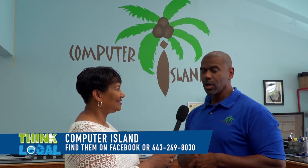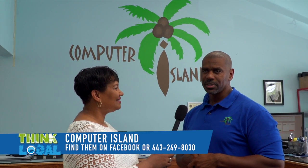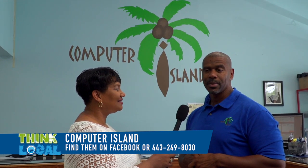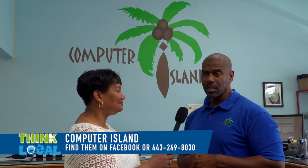Our Facebook page is ComputerIslandLLC.com. Our phone number is 443-249-8030. You can also email us at info@ComputerIslandLLC.com, and I receive all those emails along with the rest of the staff.